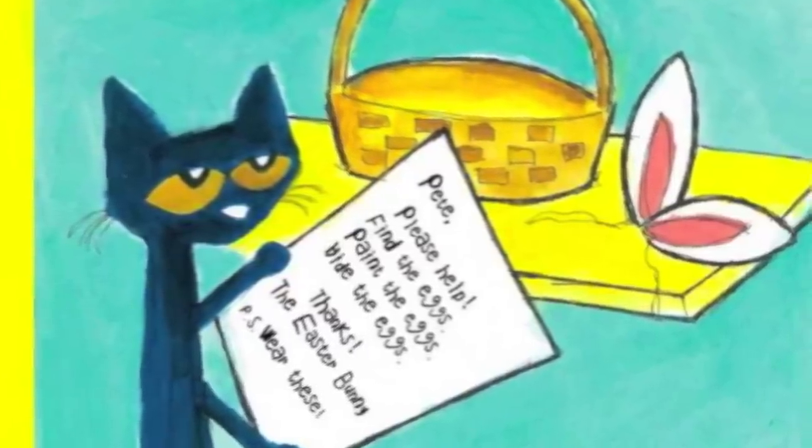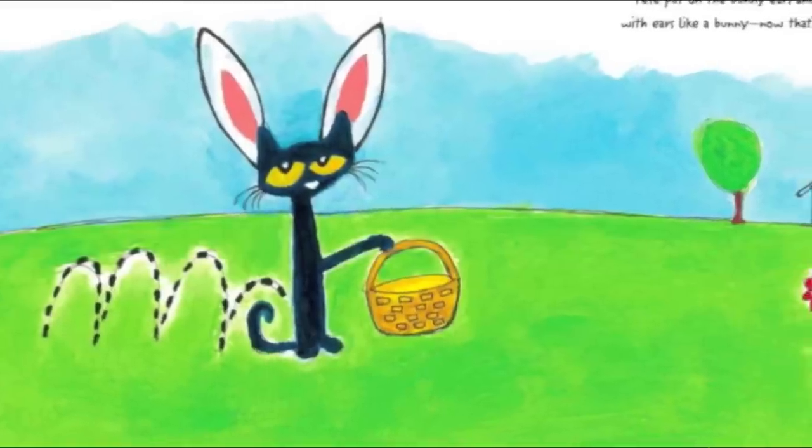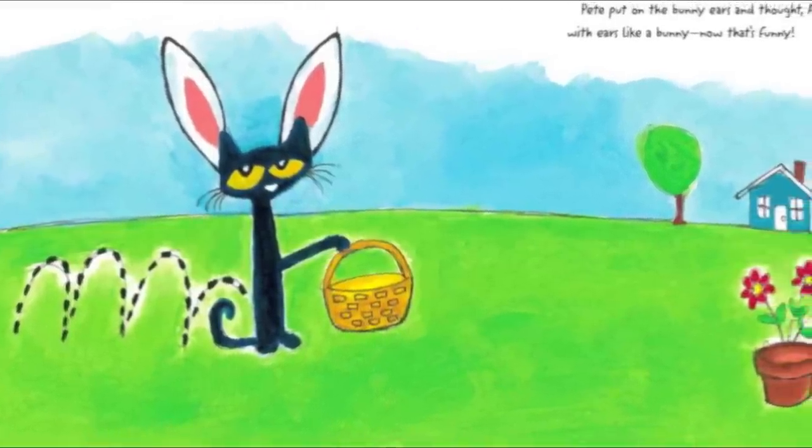P.S. Wear these! Pete put on the bunny ears and thought, a cat with ears like a bunny? Now that's funny!